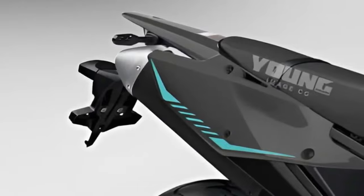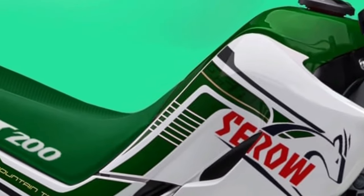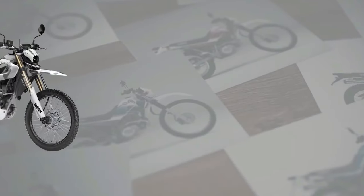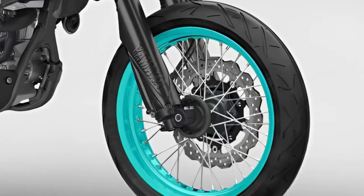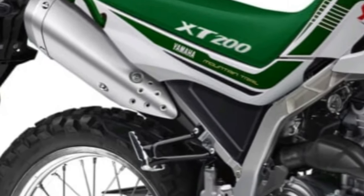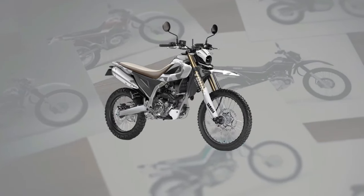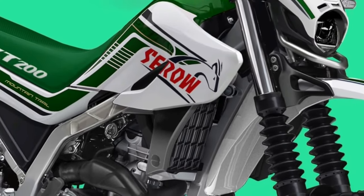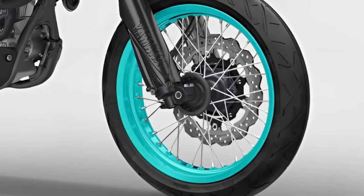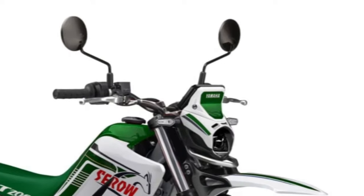Built for adventure, the Sero 200 is equipped with capable suspension and dual-purpose tires, allowing riders to tackle challenging off-road terrain with confidence. At the heart of the Sero 200 lies a 200cc single-cylinder engine, delivering responsive power and torque for both on-road and off-road riding. With its efficient engine design and lightweight construction, the Sero 200 offers excellent fuel economy, making it an economical choice for daily commuting and weekend adventures.